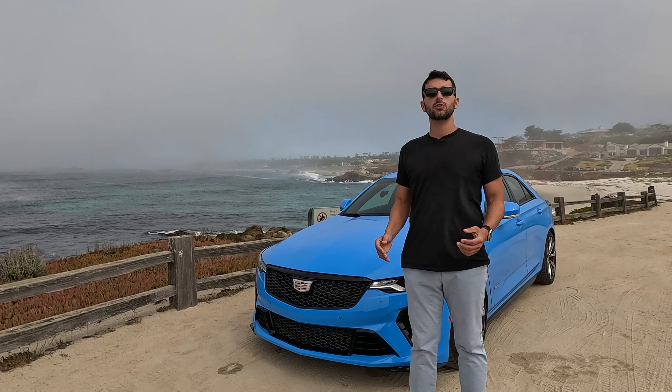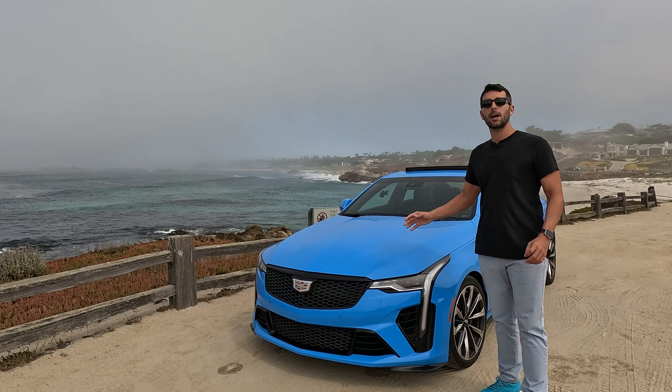I'm Alex, your host. Join me for the test drive of the Cadillac CT4V Blackwing.